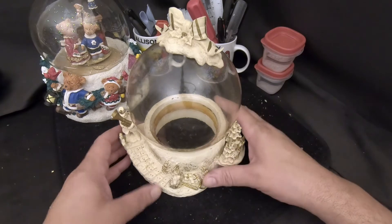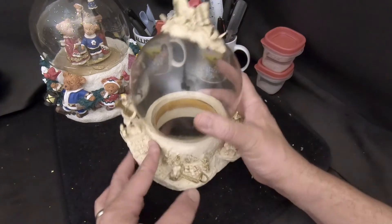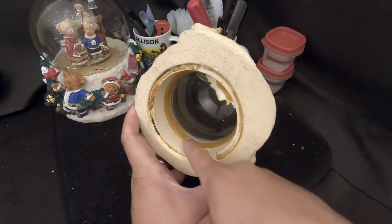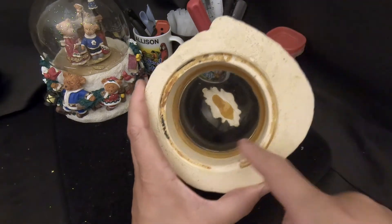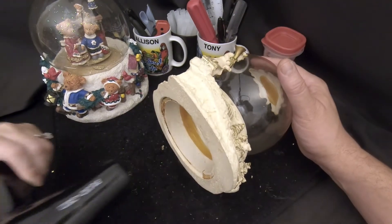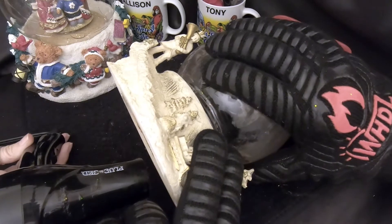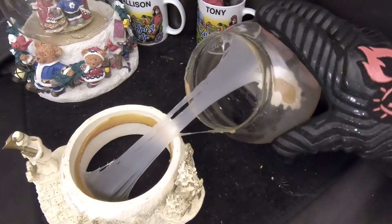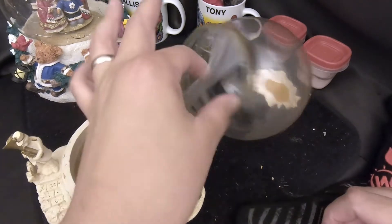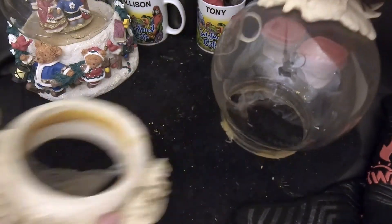We've poured all the water out and will recover the snow in a few minutes. The next step is removing the globe from the base. Ally is going to heat the glue holding the globe into the base with a hair dryer, and we should be able to release the base once the glue is melted.